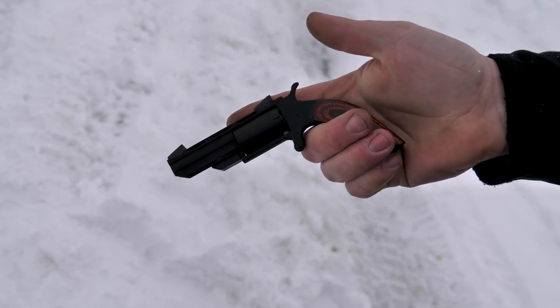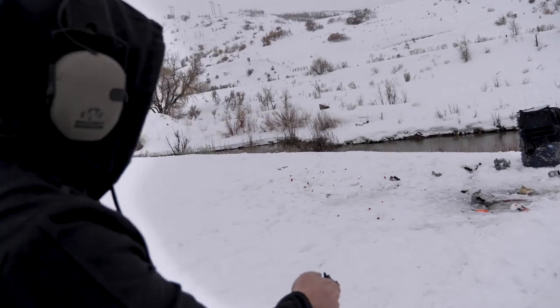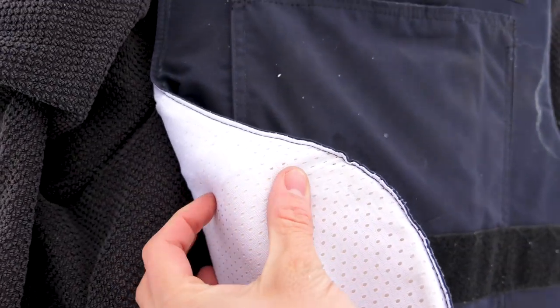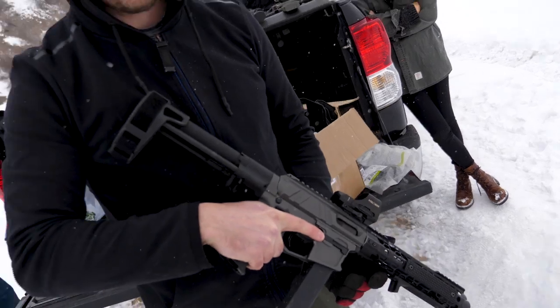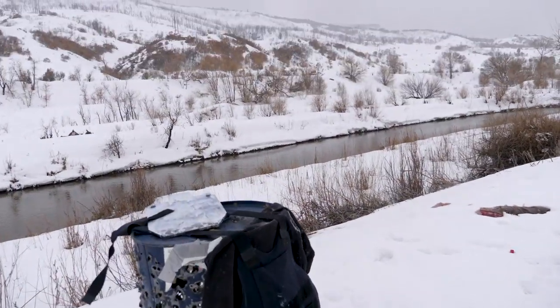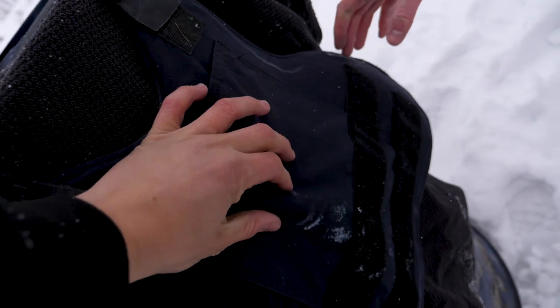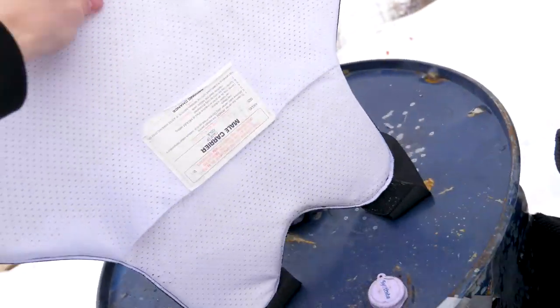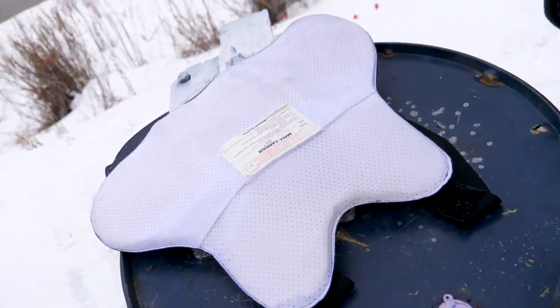Now we're doing .22 Magnum out of a tiny North American Arms revolver. It looks like it hit bottom left - there's a little hole, little bulge on the back, didn't go through. Next is an AR pistol chambered in .45 ACP. That one definitely hit harder than everything else - you can feel the bulge out the front. But it caught it. I'm actually impressed with something that old.